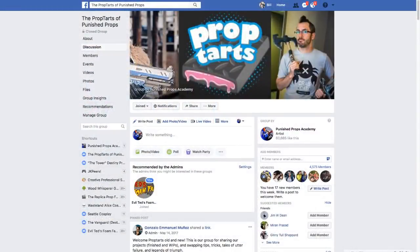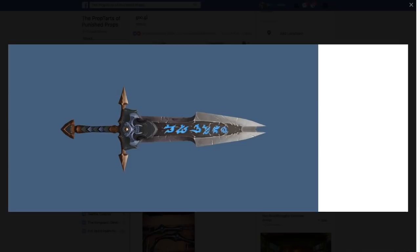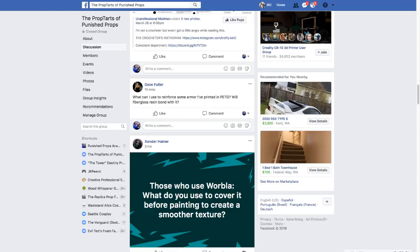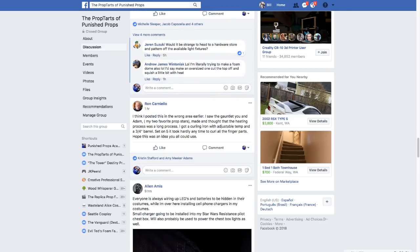We're 4,500 members strong on the Prop Tarts page now, so thank you guys for being in such an awesome community. Someone here is working on a giant dagger from another World of Warcraft thing. We've got a Star Wars costume, lots of really great stuff over there. It looks like a lot of people have been working on projects, posting questions, and getting tons of really good feedback. Head on over to the Prop Tarts of Punish Props on Facebook.